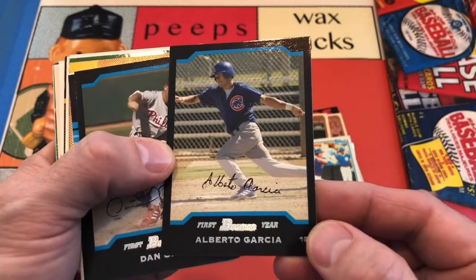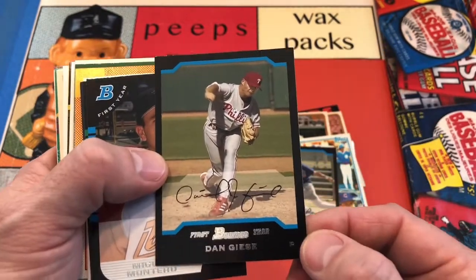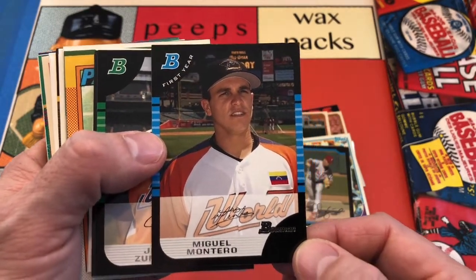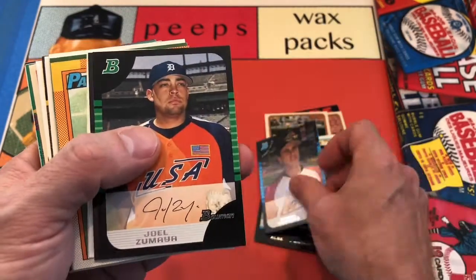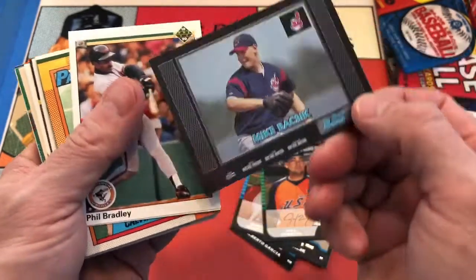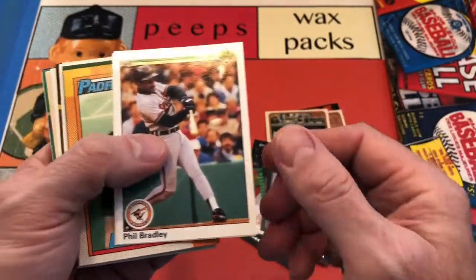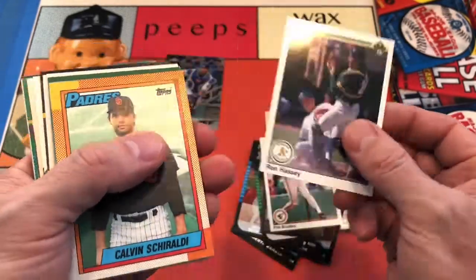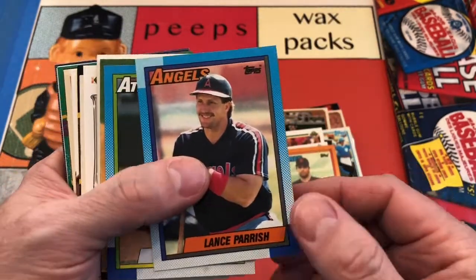Alberto Garcia in a first year Bowman — I don't remember what year those are. Dan Geese also in a first year. And another first year Bowman of Miguel Montero — boy, he had a hot start to his career, didn't he? Joel Zamiya had a similar trajectory; he was fantastic for Detroit for a while there. Mike Bassick for Cleveland, Phil Bradley for the Orioles. Ron Hassey with a nice catcher's card there in a collision. Calvin Giraldi in a '90 Topps.